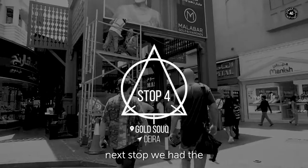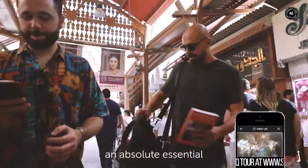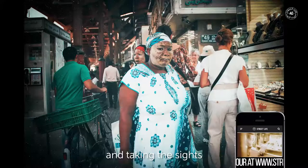Stop four. Our next stop is the most famous souk in the city — the Dubai Gold Souk. An absolute essential visit while in Dubai. Whether you want to buy or sell gold or not, it's a great place to just grab a juice, wander around, and take in the sights.